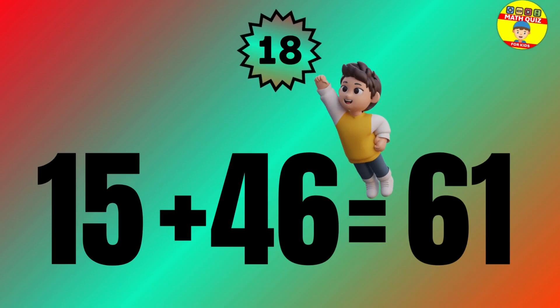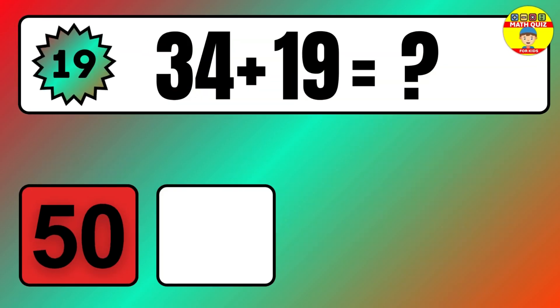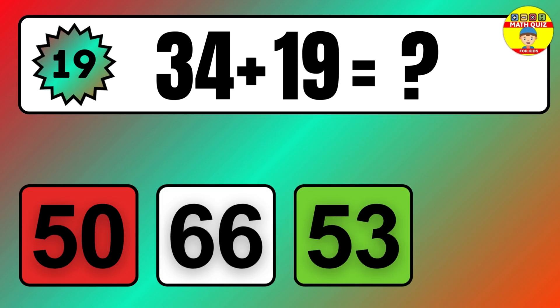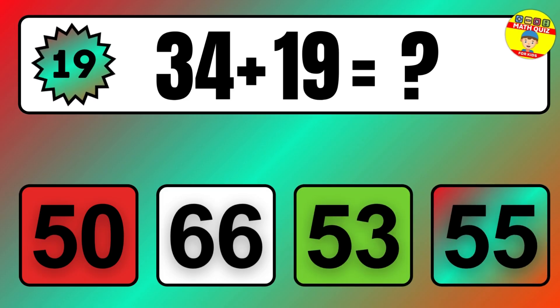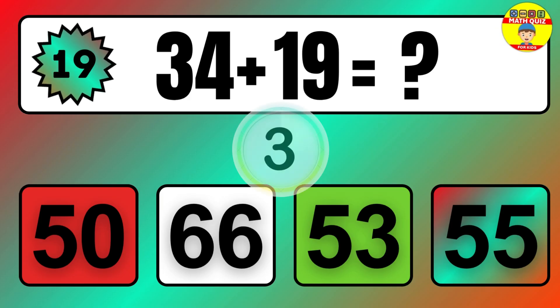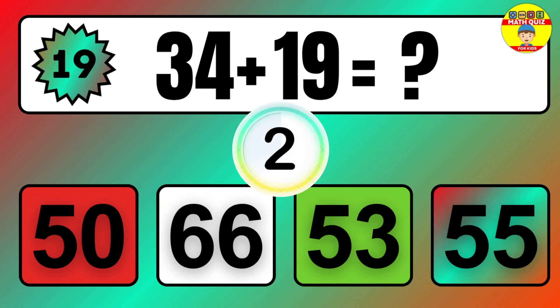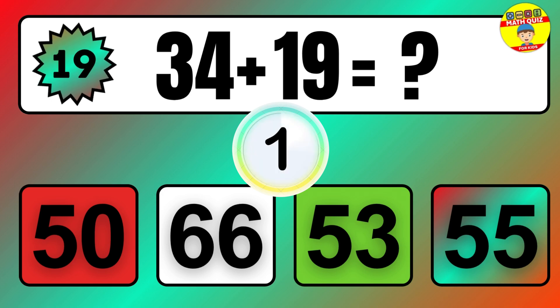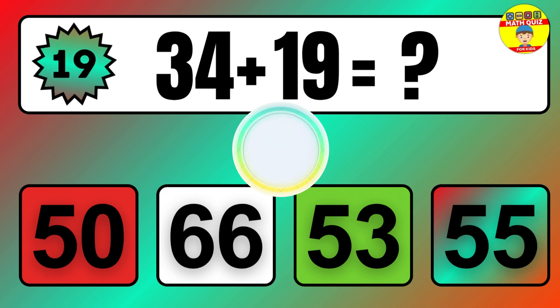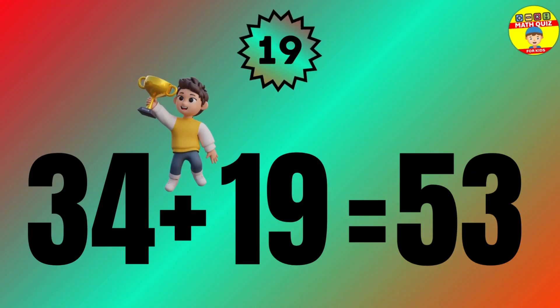Question: 34 plus 19 equals what? The answer is 34 plus 19 equals 53.